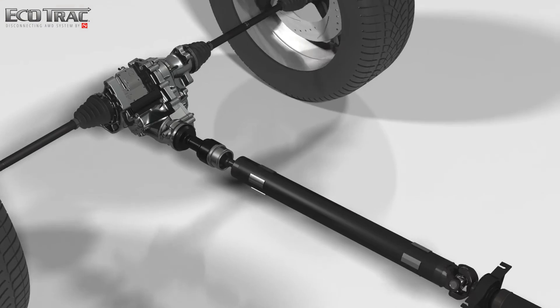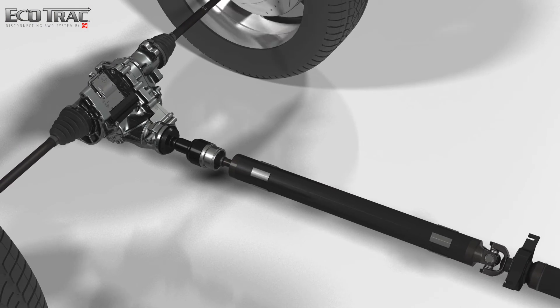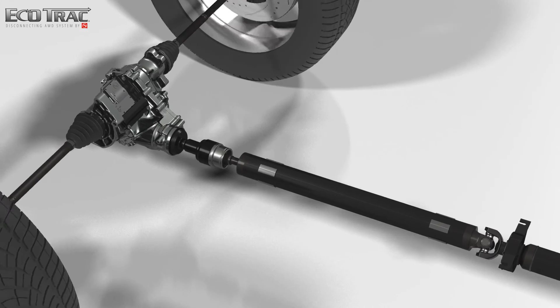Unlike other systems, Ecotrack disconnects at the power transfer unit, causing the drive shaft to completely stop spinning when the system is disconnected.